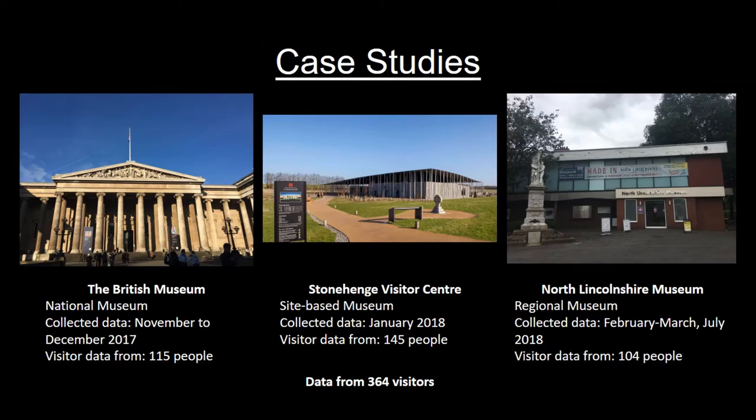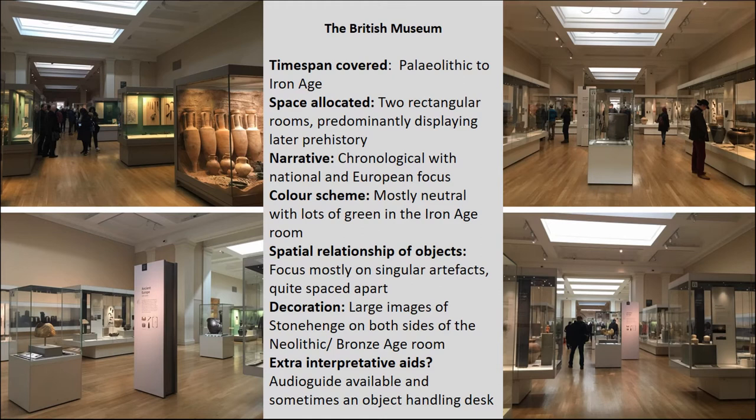To support my tracking data I'm also undertaking in-depth visitor data collection through questionnaires. As you can see, I've got quite open-ended questions so as not to restrict the visitor's response, giving me a lot of qualitative data from which I can pick up on key themes. Here I get an opportunity to explicitly ask visitors what they think of prehistory, what they think of the displays, and whether the displays are reinforcing or challenging their preconceptions. So far I've collected 408 questionnaires across six locations, and today I'll be presenting on three: the British Museum, Stonehenge Visitor Centre, and North Lincolnshire Museum — representing a national museum, a site-based museum, and a regional museum — from a combined total of 364 visitors.